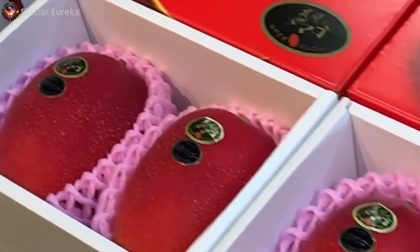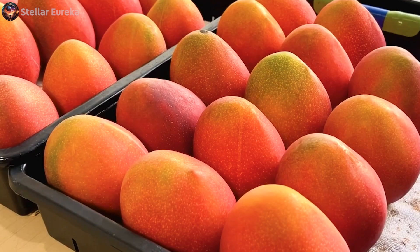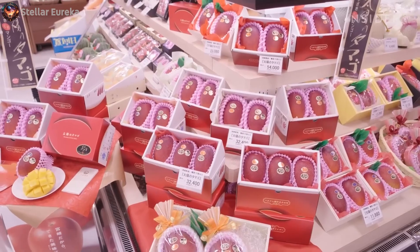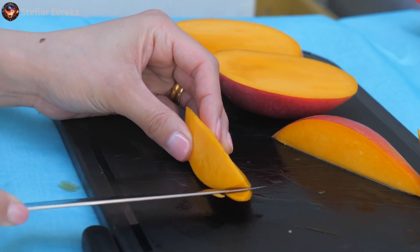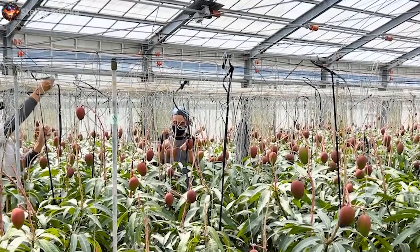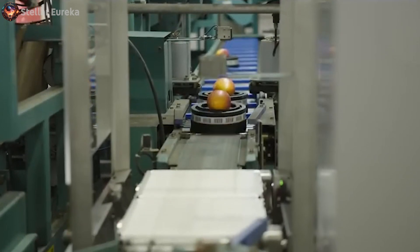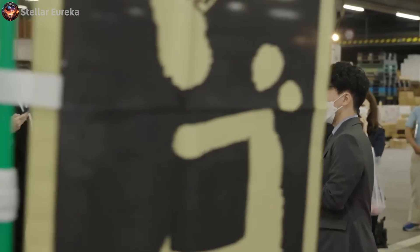These mangoes, often referred to as the egg of the sun, are renowned for their extraordinary sweetness and vibrant color variations, and can mostly be found in the sun-kissed island of Kyushu. Join us as we peel back the layers of this tropical treasure, exploring the meticulous cultivation methods, the cutting-edge agricultural technology, and the astonishing journey these mangoes take from farm to table.